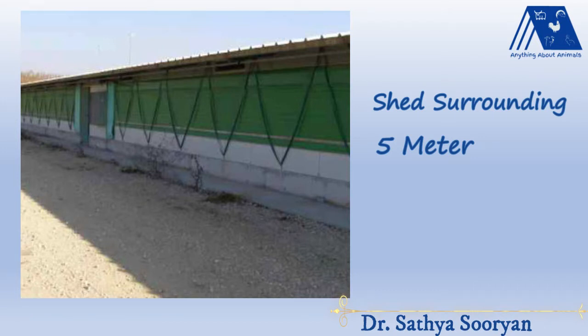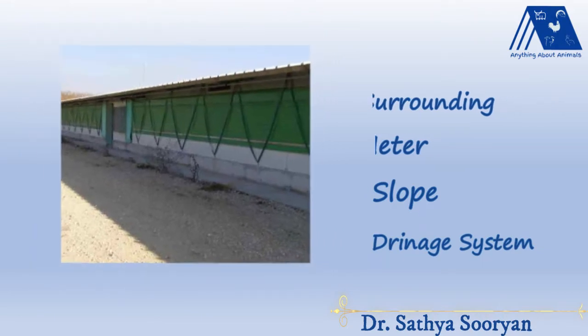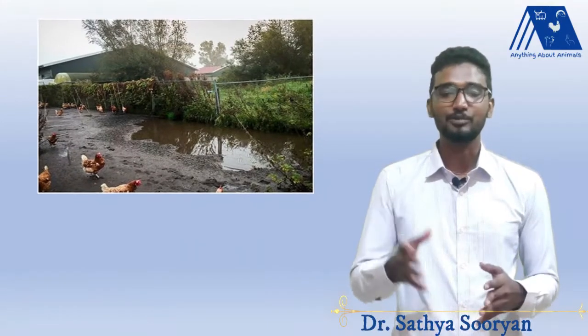The area around the poultry shed should be flat and sloped, where the slope should end in a drainage system. If there is any water logging in the surrounding area, this may cause a huge problem of insects in the poultry shed.